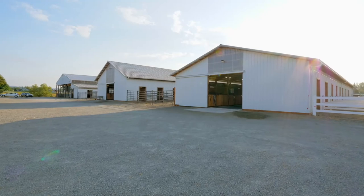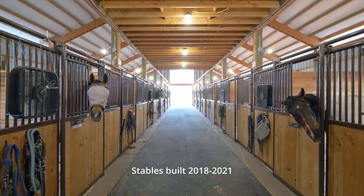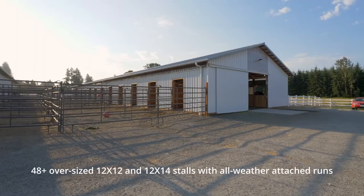This nearly brand new facility, comprised of three separate stables, totaling 48 oversized stalls with attached all-weather runs, does not disappoint.